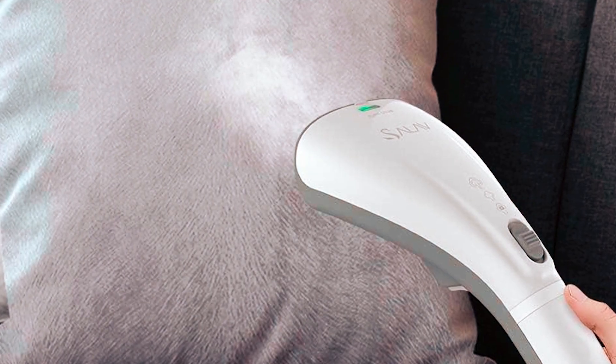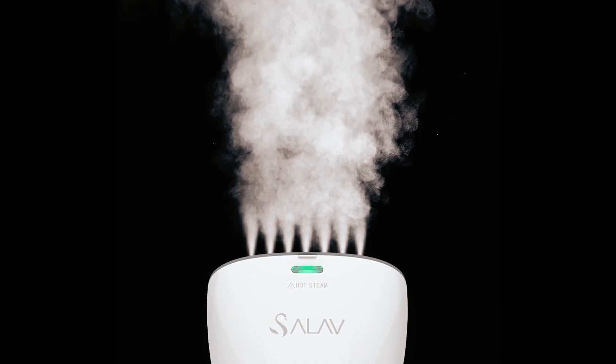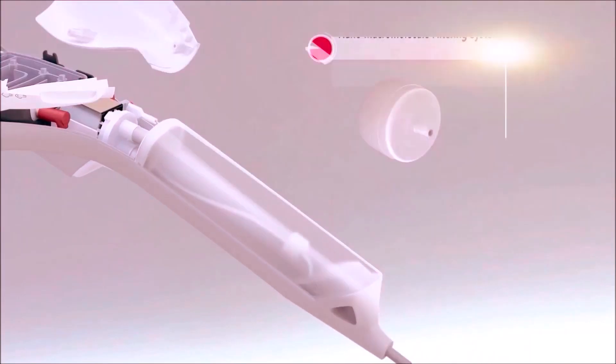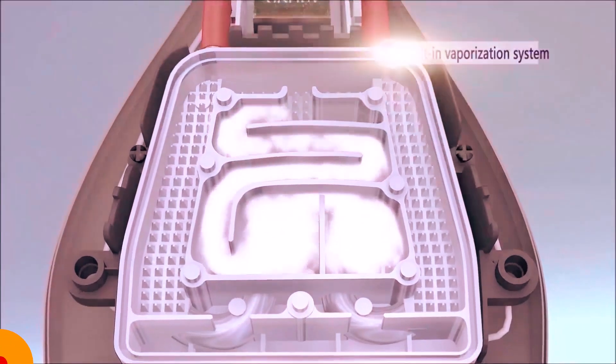The ergonomic design minimizes wrist stress, making it comfortable to use. The no-drip system allows steaming in any direction without water leakage. With a 5-minute continuous steam time, the Salve Dual Voltage Travel Steamer is a portable and efficient solution for maintaining a polished look at home or on the go.